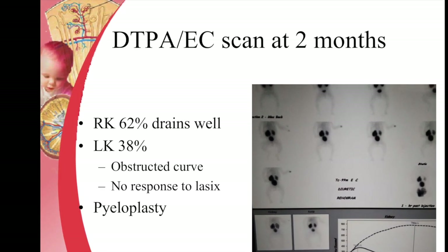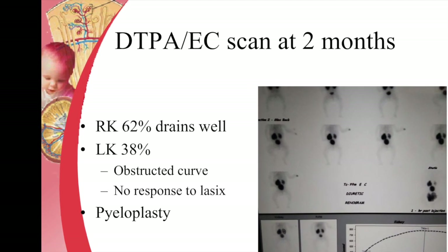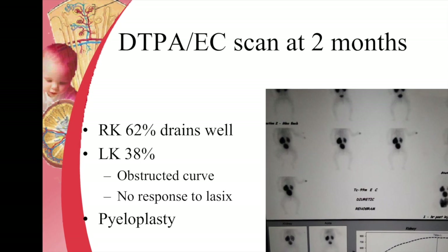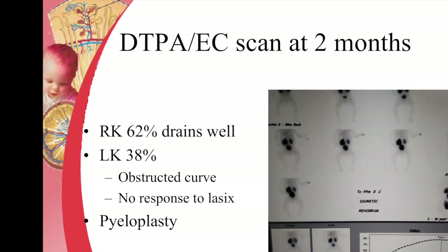Hydronephroses with a fetal AP diameter of around 15 mm or more can progress to more than 30 mm after birth and often end up requiring surgery.